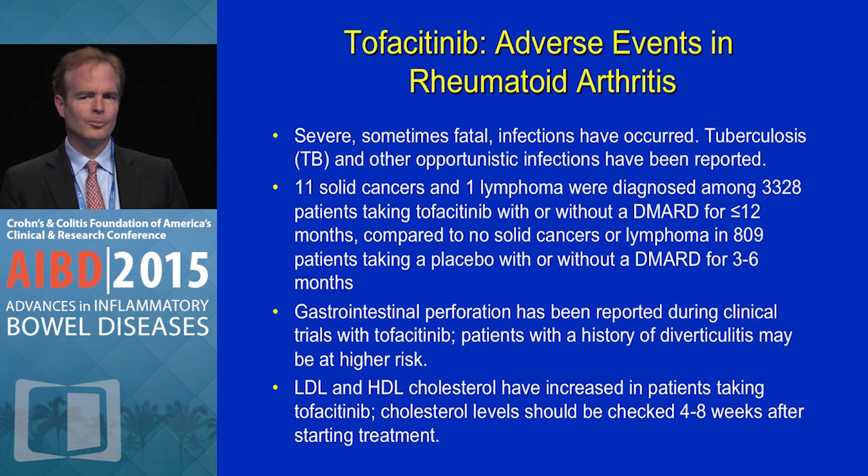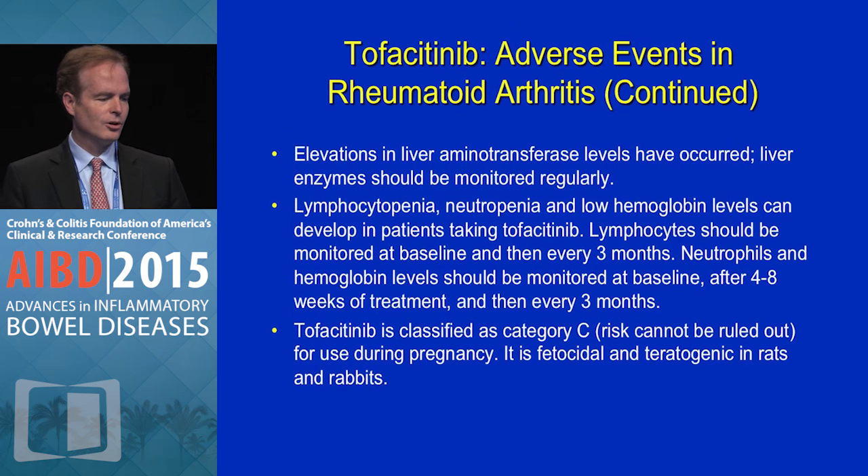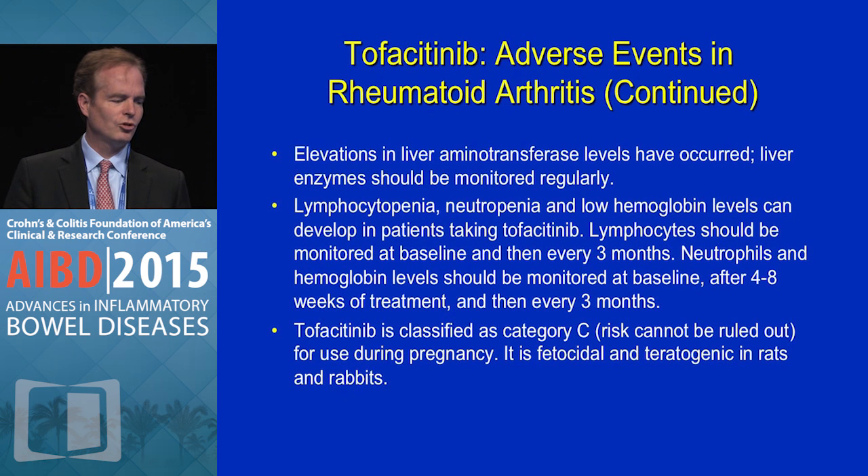One thing JAK inhibitors can do is raise lipids. It's a complicated picture — they raise not only LDL lipids but HDL lipids, so the net cardiovascular effect when you're raising both is not entirely clear. About 10 percent of patients will have a clinically important rise, and there's actually been a randomized controlled trial of a statin to lower lipids in patients who had a significant rise in rheumatoid arthritis, and not surprisingly, statins work for that indication. You can sometimes see liver enzyme elevations, lymphopenia, neutropenia, and at higher doses, occasionally anemia — those are the JAK2 effects carrying over a little bit in some patients.